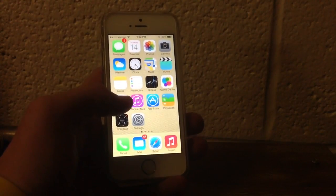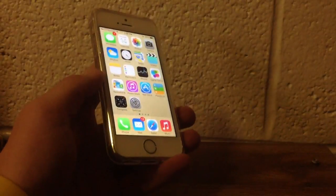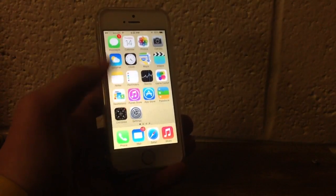Hey guys, quick little video here just to review iOS 7.0.4, which was released today. Let you guys know that it was released, and you can download it in the description.